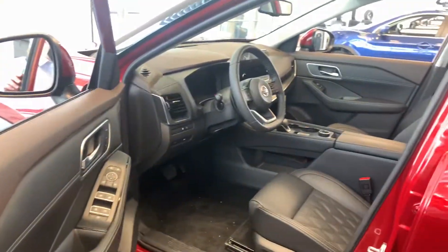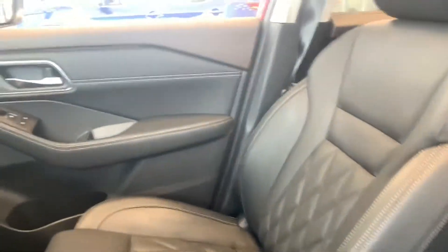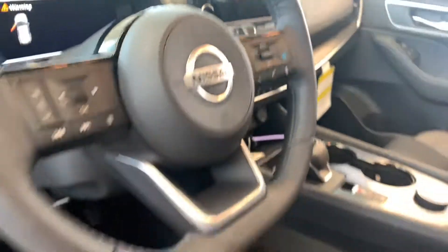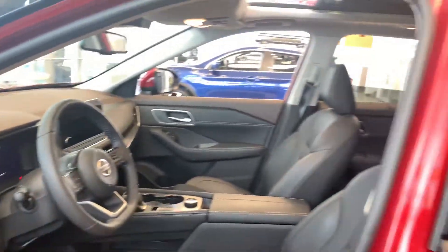Inside, you're introduced to a beautiful cabin with the quilted leather seats. Now, these seats are heated as well. Heated steering wheel with this guy and, of course, that 360 camera. And my personal favorite, that digital dash which you can customize fully. And, of course, that head-up display.